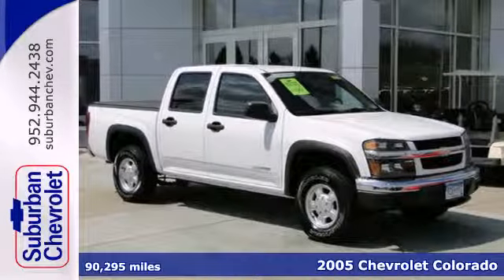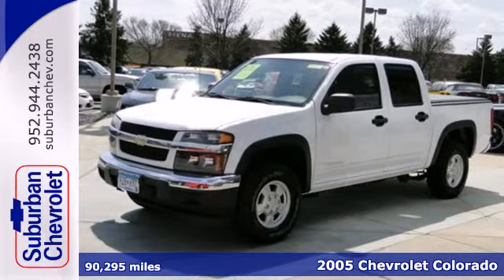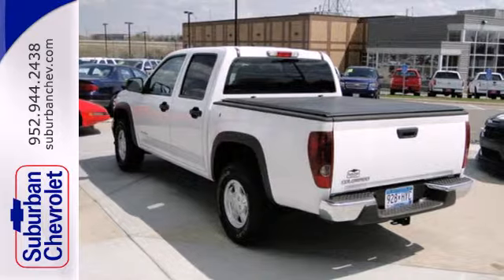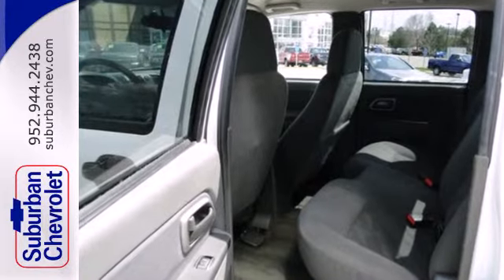Here's a 2005 Chevrolet Colorado. Features include air conditioning, a stereo sound system, analog instrumentation with tachometer and temperature gauge, four-wheel anti-lock brakes, and daytime running lights.